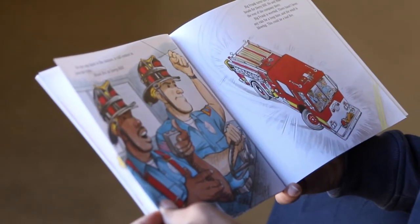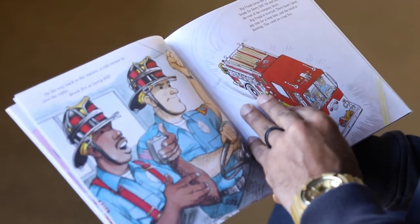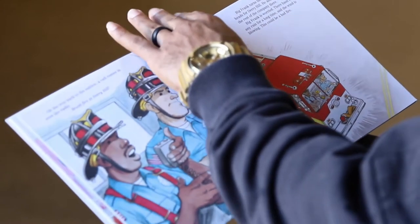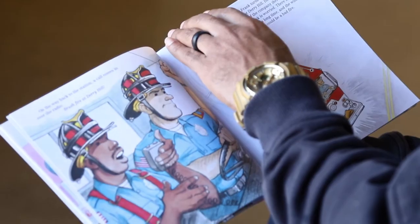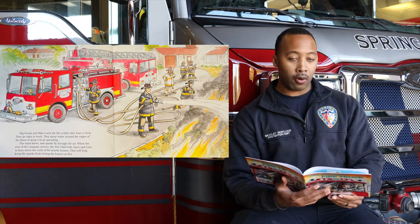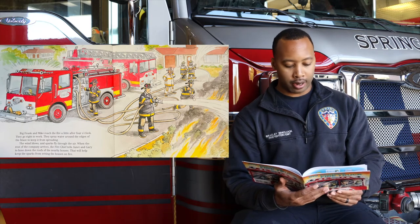On the way back to the station, a call comes in over the radio: brush fire at Derry Hill. Big Frank turns the pumper around and heads for Derry Hill. He and Mike will meet the rest of the company there. Big Frank is worried — there hasn't been any rain for a long time and the wind is blowing. This could be a bad fire. Big Frank and Mike reach the fire a little after 4 o'clock. They spray water around the edges of the blaze to keep it from spreading. The wind blows and sparks fly through the air.